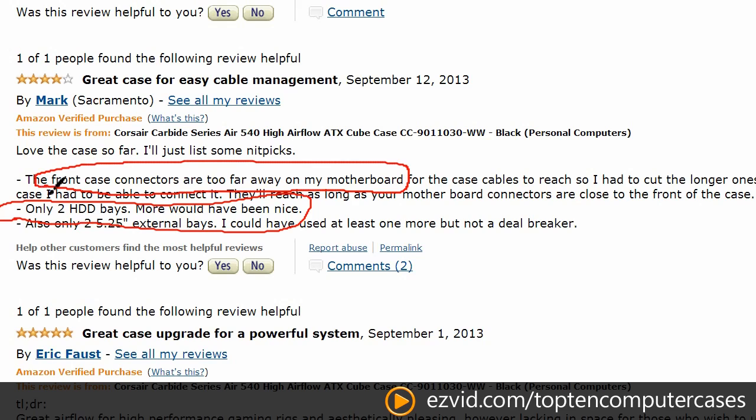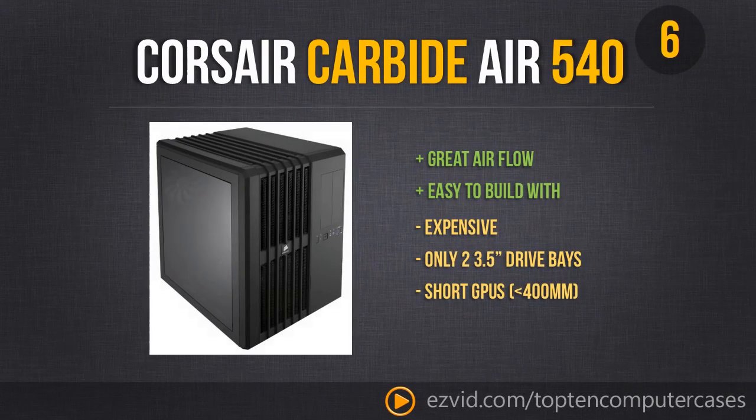If you want more than two 3.5-inch hard drive bays — say, a couple RAID arrays or something like that — then this is not the case for you. But if you are up for spending a lot of money on a case, this is definitely the one to get. It is ranked at number 6 because of the price, but it comes with a ton of features.